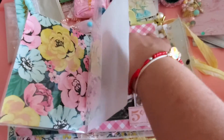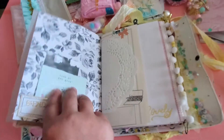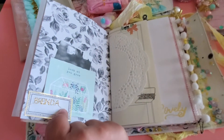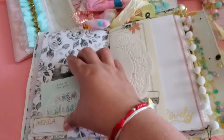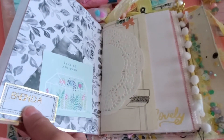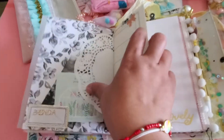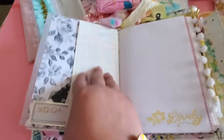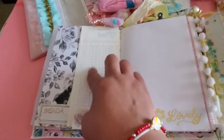This is a tuck spot here, which was also part of the swap requirements. Another one — oh look! She personalized it with my name — oh my goodness! Look — another tuck spot. Did you do this by hand? Amazing! She has this little flap here where I can write inside.